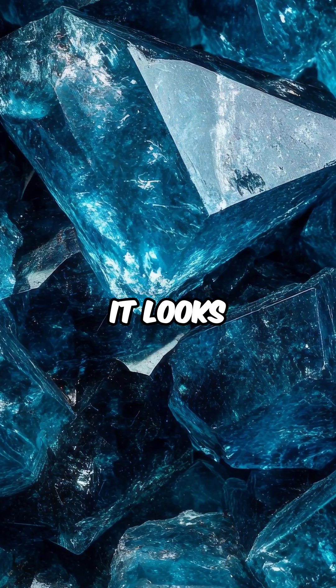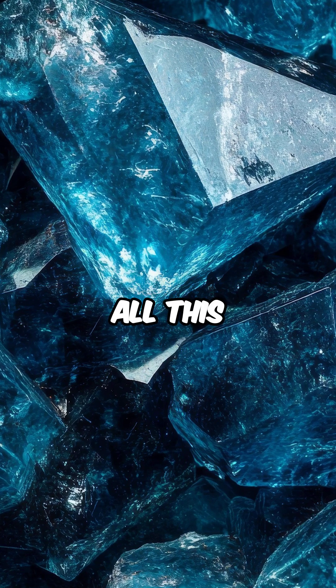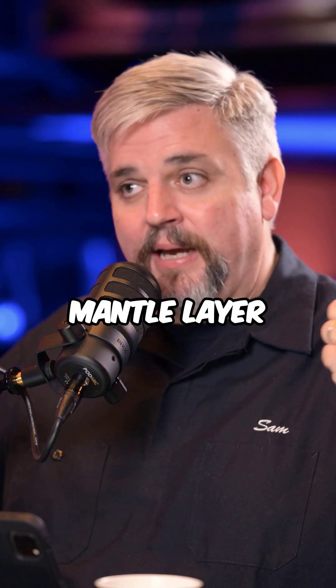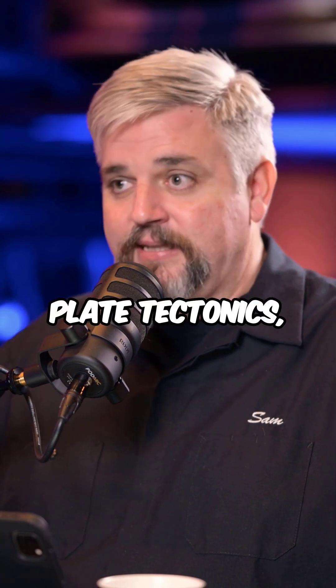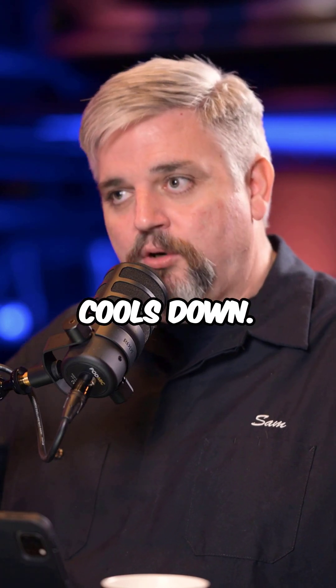Ringwoodite looks like a blue crystal. The reason why it's blue is it absorbs water. Down there, where you've got all this movement and heat and everything else in the mantle layer and the crust, all the plate tectonics, it serves as kind of shock absorbers and it cools down.